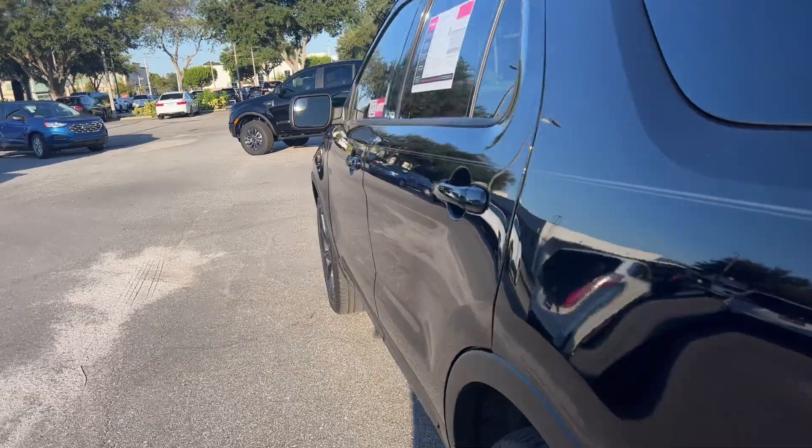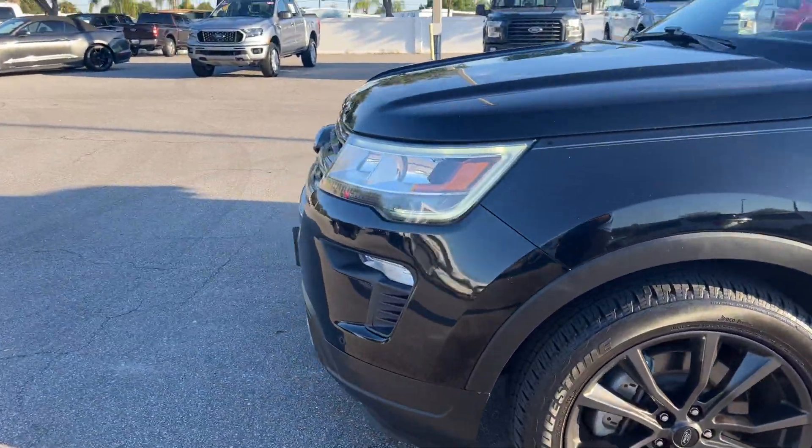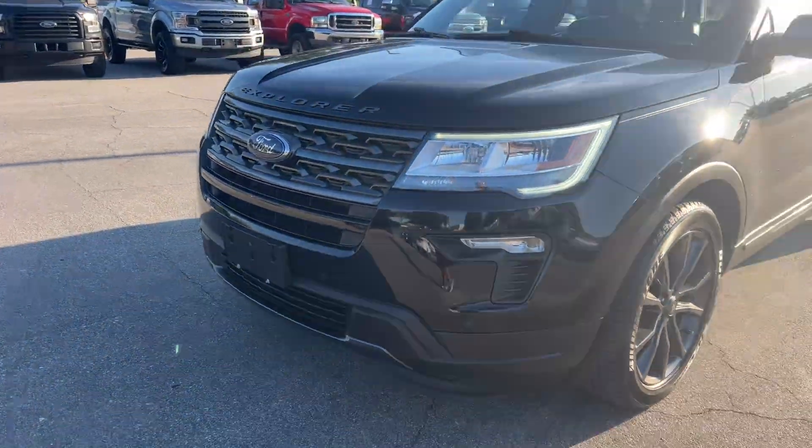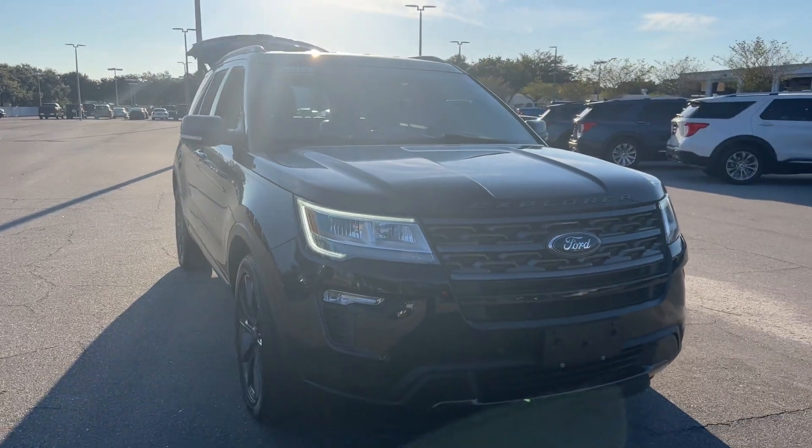This vehicle is powered by a 3.5 liter EcoBoost engine, so it's got power. And like all pre-owned vehicles at AutoNation Ford St. Pete, it has a five-day, 250-mile money-back guarantee.